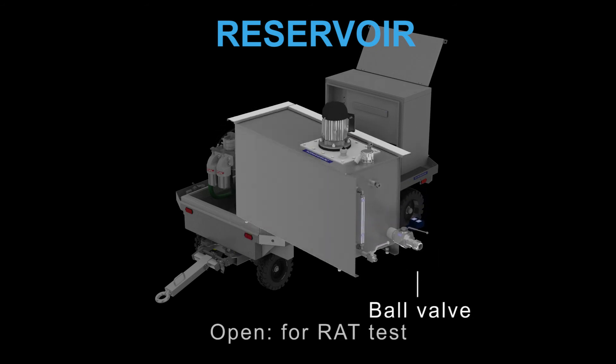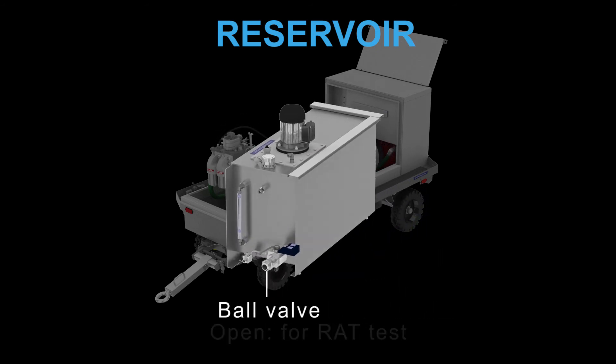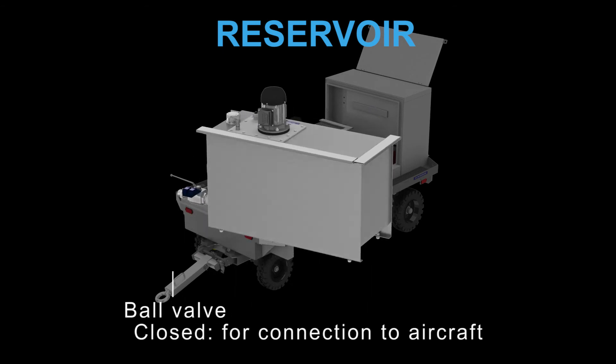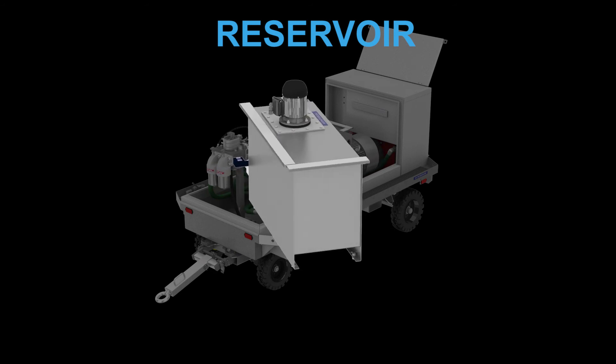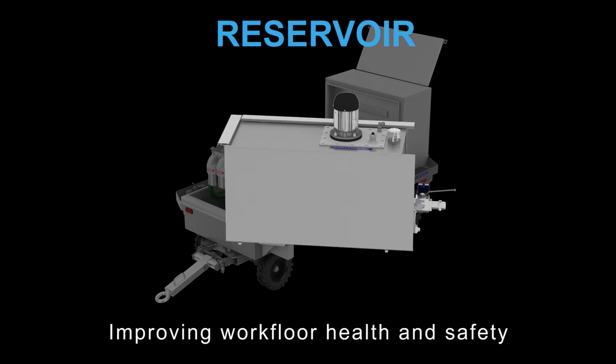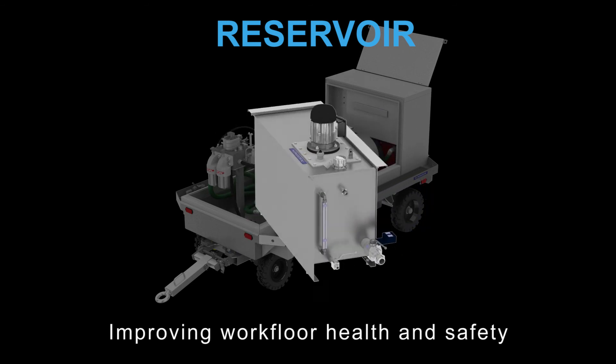The bowl valve in open position is for RAT tests, and closed for connection to the aircraft. These special features reduce energy waste and support the improvement of health and safety on the work floor.